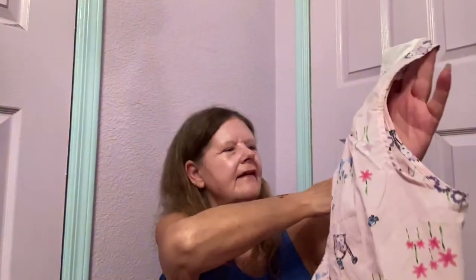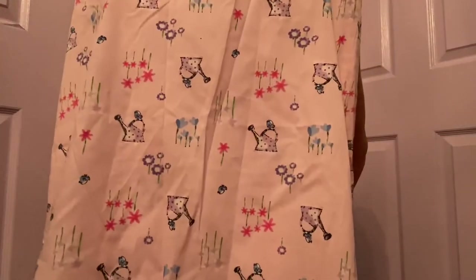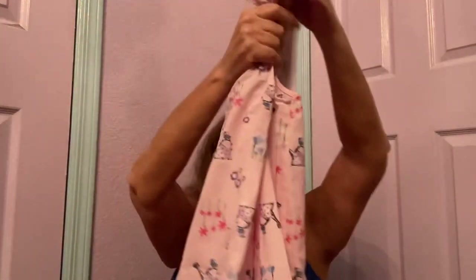Next item looks like another nightgown. This is by Pink in a size medium — it's not Victoria's Secret, but it is so cute. It's got a watering can and flowers on it, and then embroidery around the neck. It zips all the way down the front. I bet this is new without tags as well — it's got a front pocket. Hopefully $25 to $30 for that.